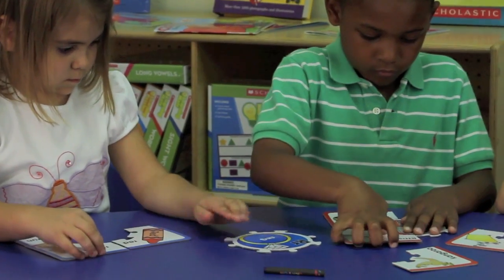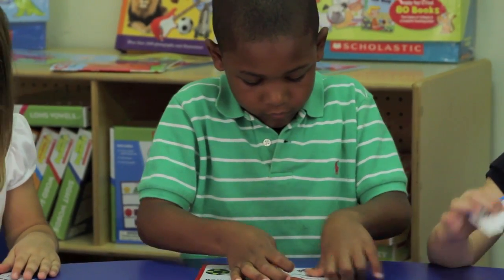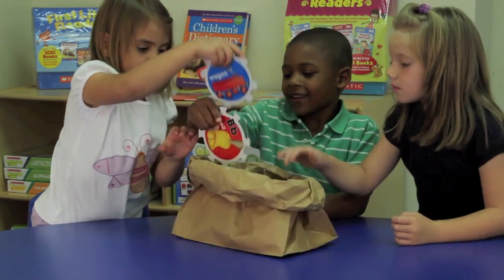This puzzle set is ideal for small groups, individual instruction, and for use in learning centers, and can be a valuable resource for educational aids, volunteer tutors, and parents at home. Appropriate for children 5 years old and up.